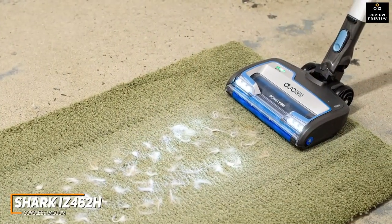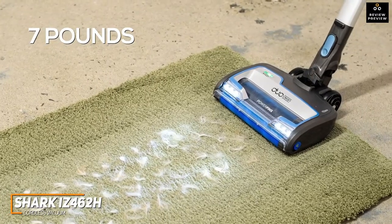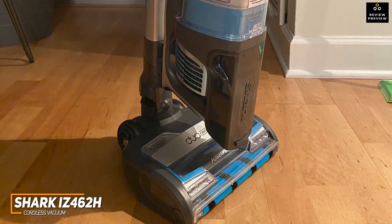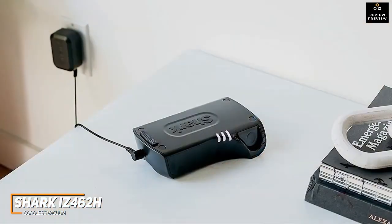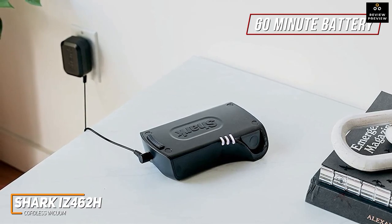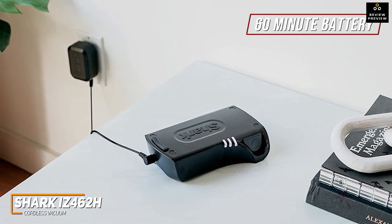It has a reasonably lightweight design at around 7 pounds and a low-profile design that can easily fit underneath most furniture or obstacles. Though the design is somewhat top-heavy, it comes with a convenient MultiFlex design that allows it to lay flat for greater cleaning flexibility and safe storage when not in use. The battery can reliably deliver a maximum 60-minute runtime, on par with the Dyson V15 Detect Absolute, or up to 120 minutes in a dual-battery configuration for larger spaces.